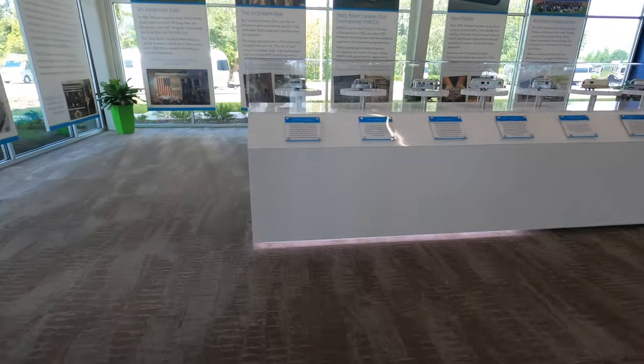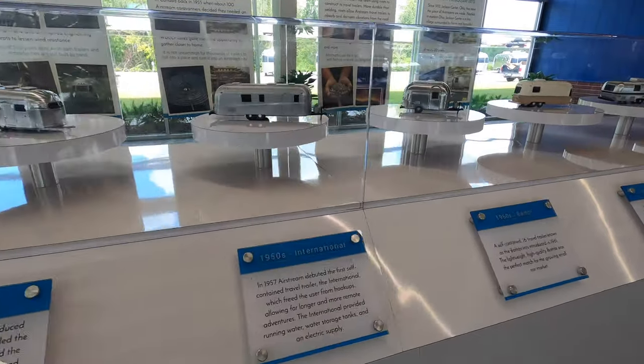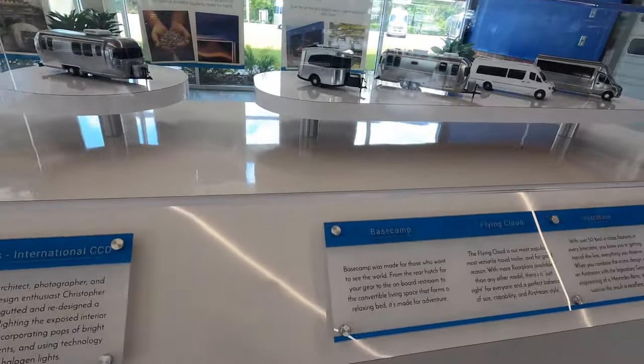We looked at all different types of RVs, watched so many videos online, and ended up leaning more towards an Airstream. I just remember Airstream since I was a kid — seeing it in cartoons or commercials. It's a very classic looking RV. So I said, if we're going to get a travel trailer, I need to at least consider the Airstream. It's a lot more expensive, but the quality was what got me. I'm very concerned about safety and wanted something that would last. I kept reading reviews of other RVs falling apart after a few years, and Airstream seemed to have a consistency of standard in their quality of work.